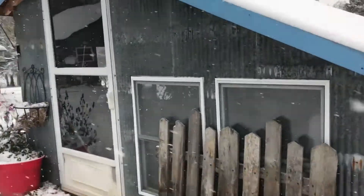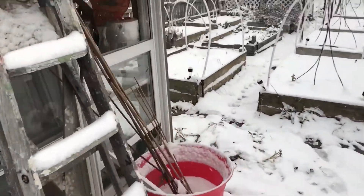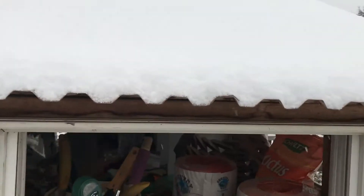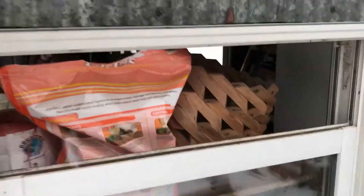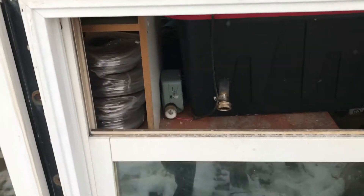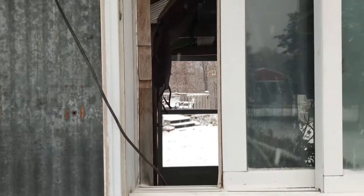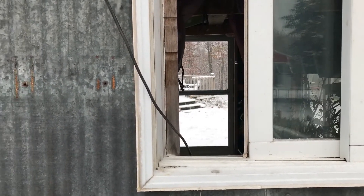The greenhouse is all nice and cozy. I do need to shut some of these windows though. I don't really have anything in there that I'm keeping, so it's not a big deal. This one here I gotta fix — this one won't stay closed. I may leave that one because I think the cats actually get in here.